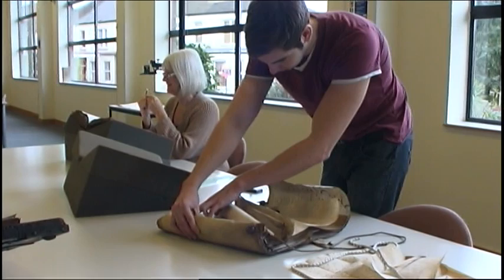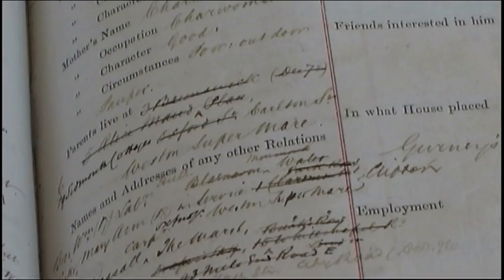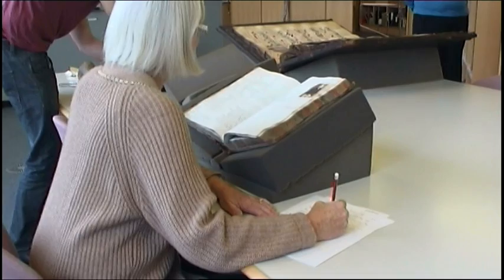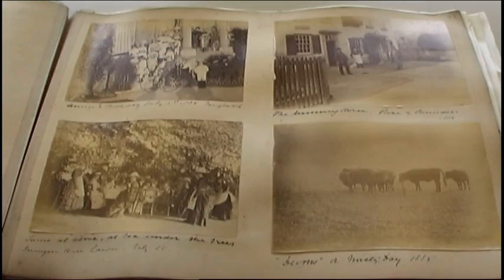Family historians can find parish registers, the census, poor law records, electoral registers, directories and so much more. Anyone interested in researching their house or local area will love our collection of maps, rate books, land tax and manorial records. And you'll be amazed at the scope and quantity of our newspapers, periodicals and local studies publications — everything from the Gentleman's Magazine in the 18th century to local and family history publications of the 21st.